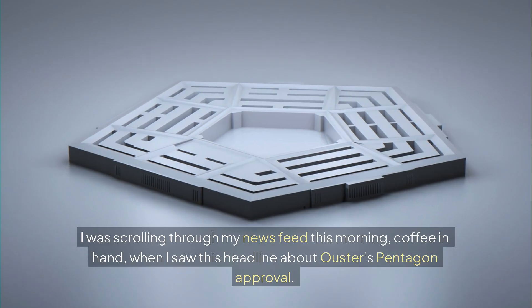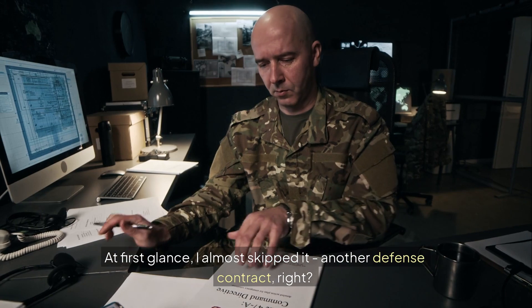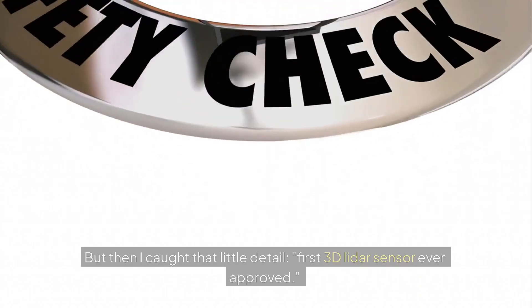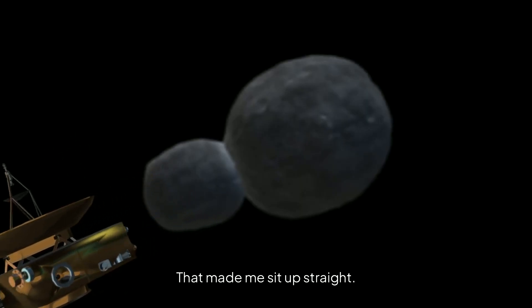I was scrolling through my news feed this morning, coffee in hand, when I saw this headline about Ouster's Pentagon approval. At first glance, I almost skipped it — another defense contract, right? But then I caught that little detail: first 3D LiDAR sensor ever approved. That made me sit up straight.